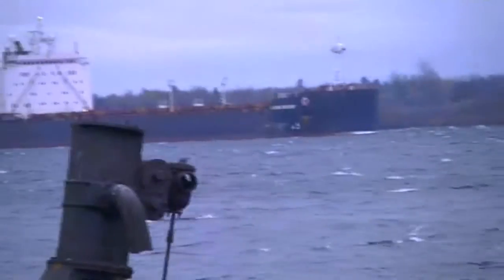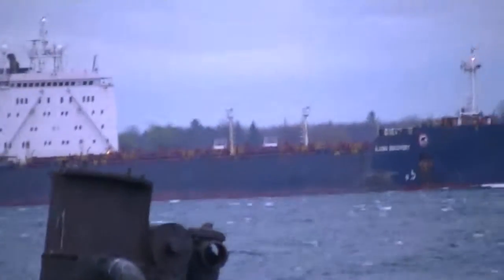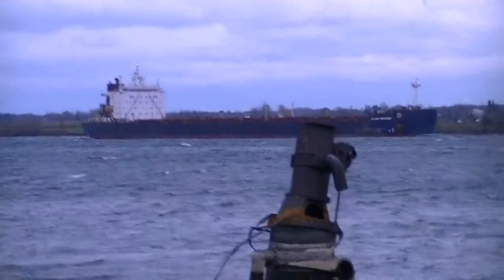You can see in the background what some of the modern water shipping looks like today. The seagulls are really having a good run here today.